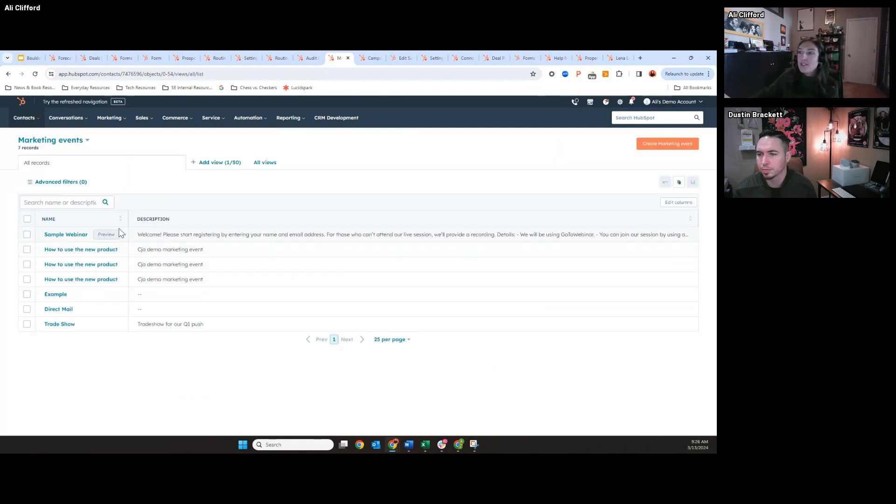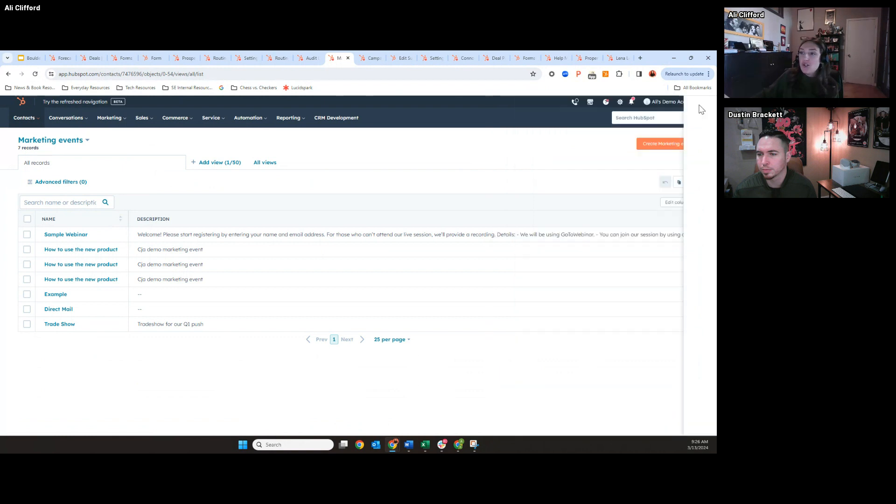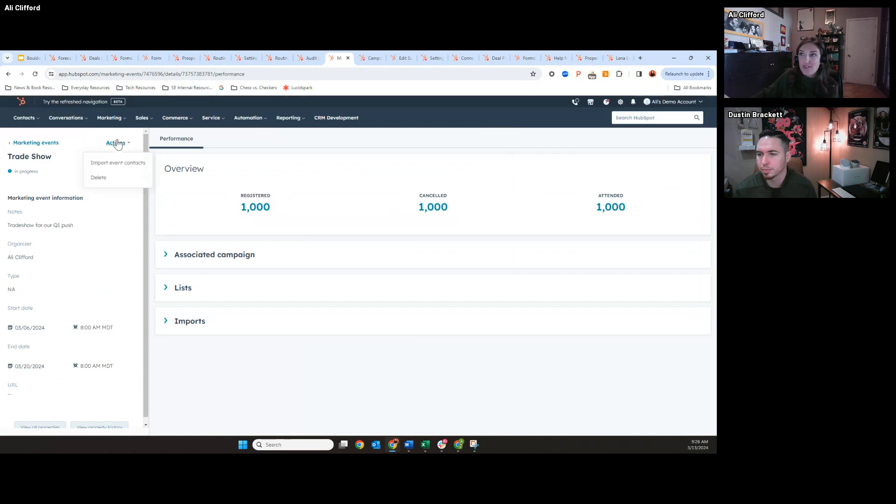Once that event is created, you have the ability to import event contacts directly to this event object. In my spreadsheet I have people that registered, canceled, and attended. This is just a really easy, more intuitive way to view your offline events. Of course, you can drill into who's registered and see what campaigns you're associating this to.